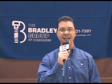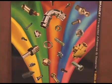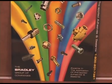Thanks for visiting us today. I appreciate your time. If you want to learn more about the Bradley Group or pre-applied thread adhesives or sealants, please visit our website at www.bradleygroupcoatings.com or call us at 630-443-8424. Thank you.